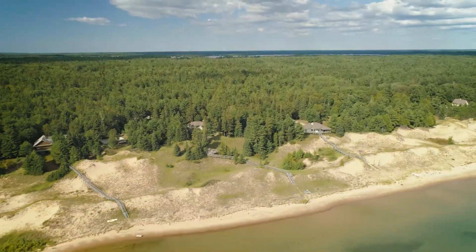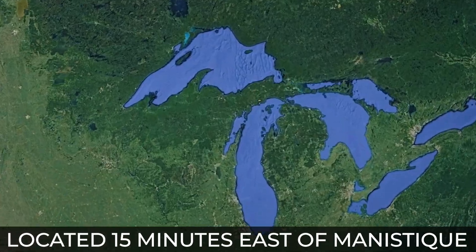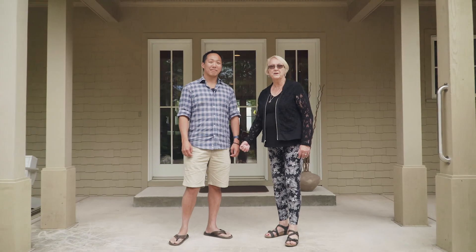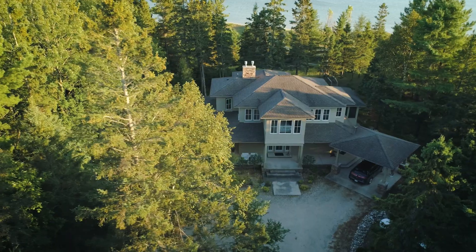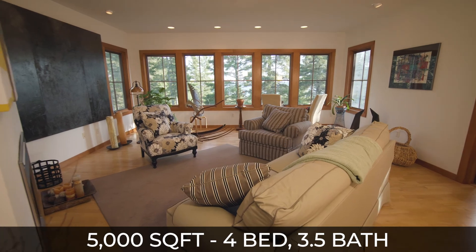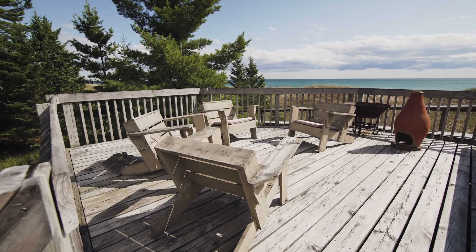Welcome to another beautiful property on Lake Michigan. Come experience this stunning, custom-built, three-level home built right into the dunes on Lake Michigan. This house is only 15 minutes east of Manistique, Michigan. It comes with 5,000 square feet, four bedrooms, three-and-a-half bathrooms, and tons of beautiful natural lighting that makes this home feel warm, bright, and inviting. And it's ready for you to move in. So come on, let's go take a look.